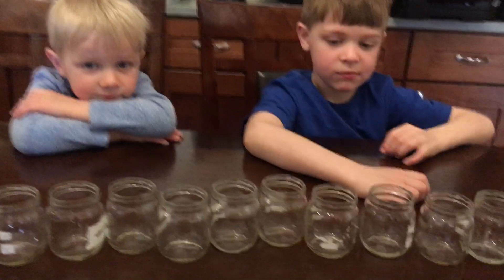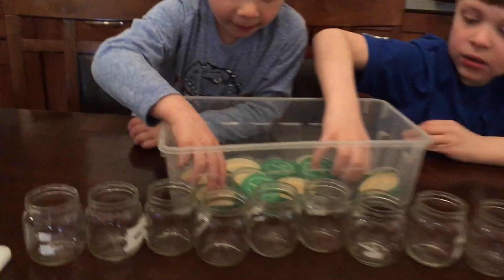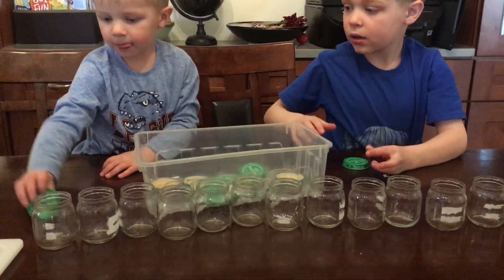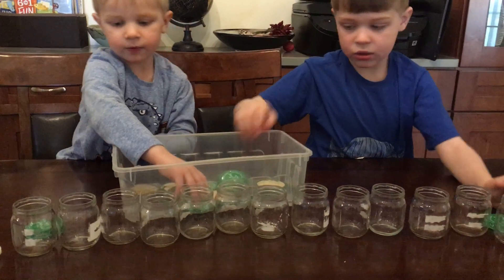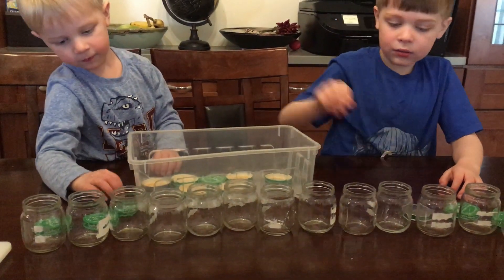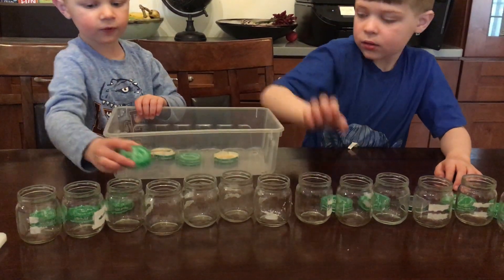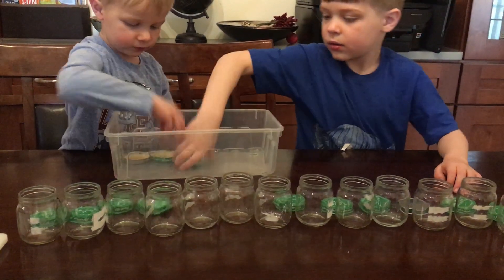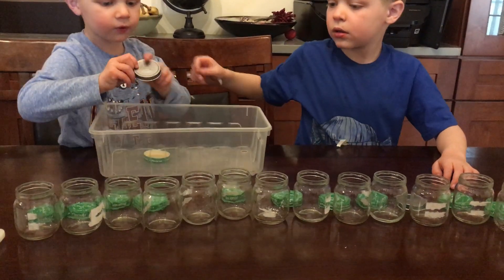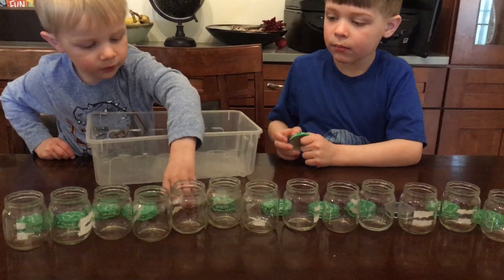Nice work, buddies. We'll need the same number of lids. Can you guys count out 13 lids so we're sure we've got the same number? 1, 2, 3, 4, 5, 6, 7, 8, 9, 10, 11, 12, 13. That's perfect.